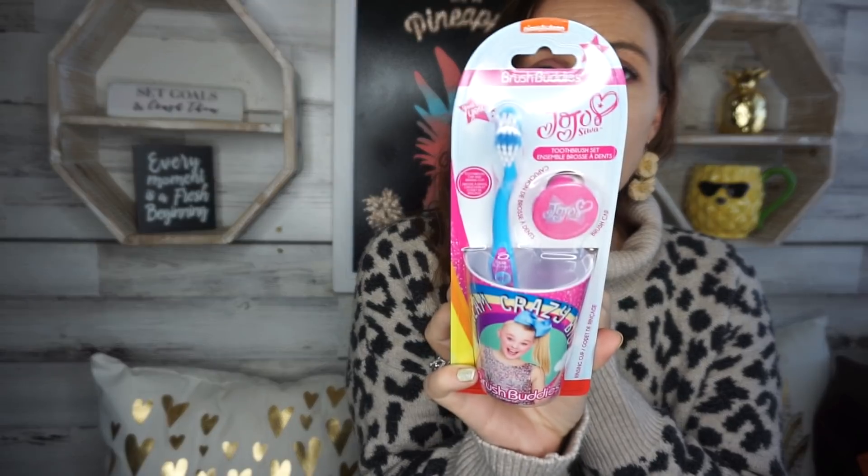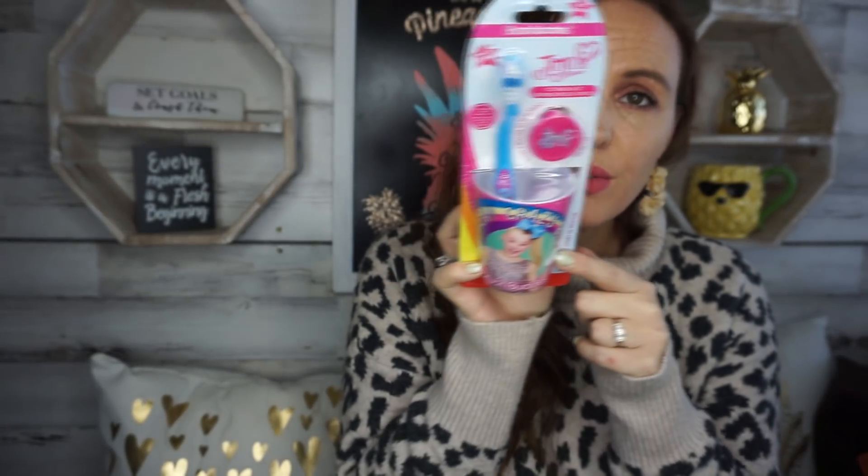I also could not resist this Christmas hat — on one side it says 'Nice' and the other side says 'Naughty.' If your children like JoJo, they have new cups out. I found JoJo and Thomas the Tank Engine — each set comes with a little cup, a toothbrush, and a cover for the toothbrush. I love replacing toothbrushes often, so I'm glad I found those.